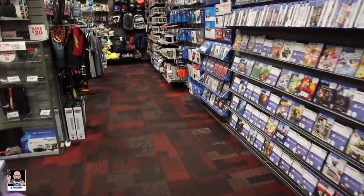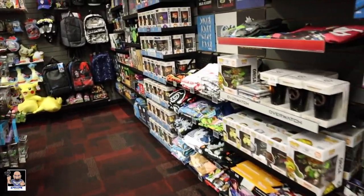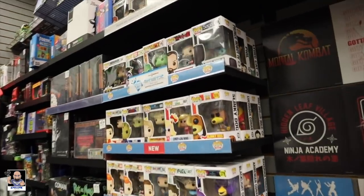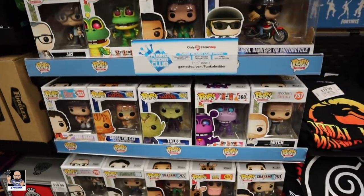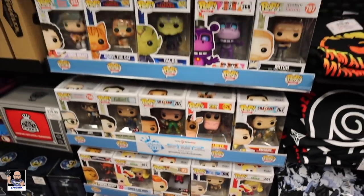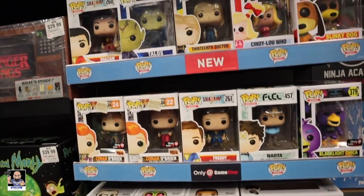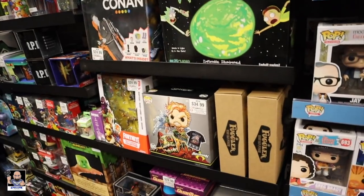All right, we're in GameStop. Let's see what they got. There's Goose. And we're checking to see if they have the other Goose that glows in the dark in the back. I'm going to go check with them and see if they have found it.